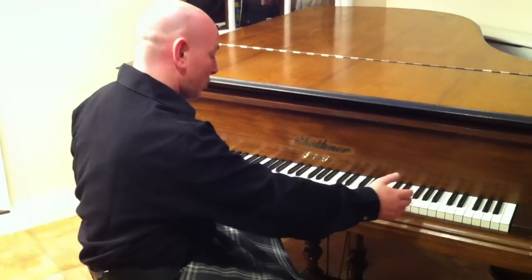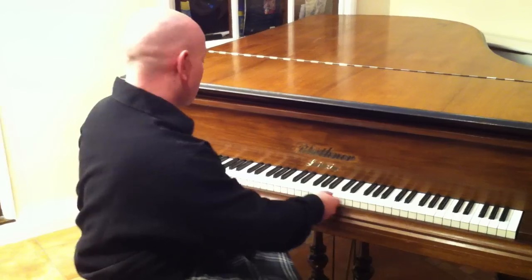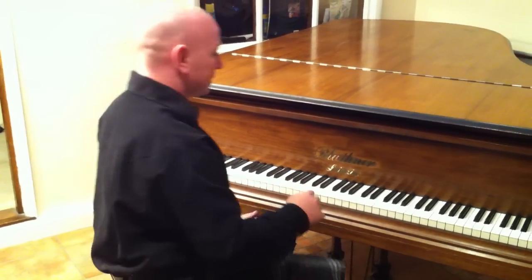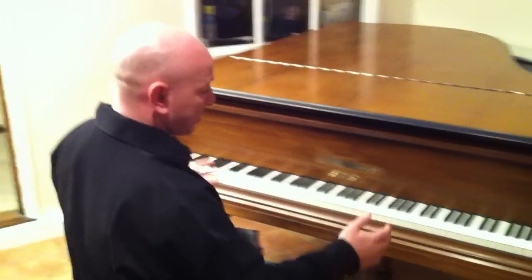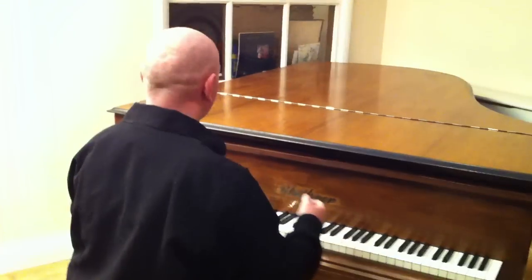It's got a full 88 notes, all the original ivory keys, which have just been recently rebuffed and are in particularly nice order. It's got the original legs and the original lyre, so more or less an original piano all round.